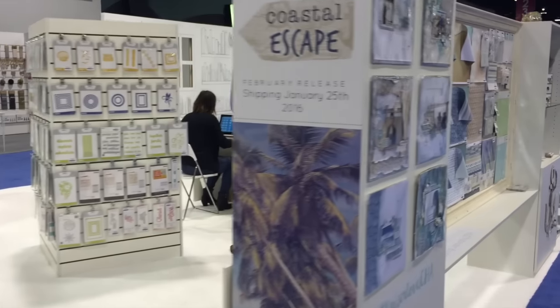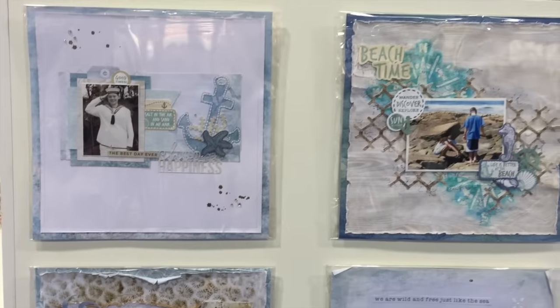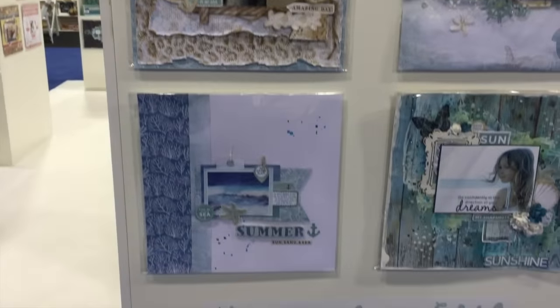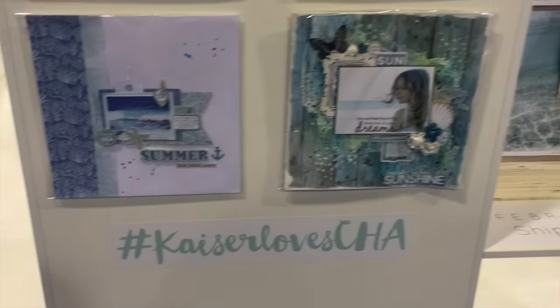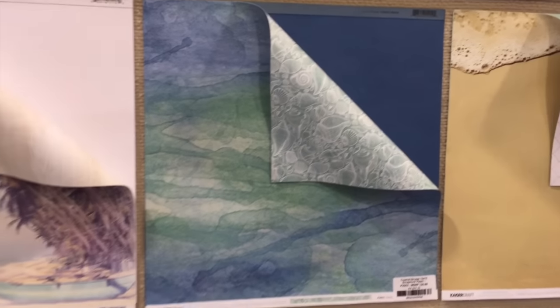And these over here were really pretty. Look at these scrapbook pages. I love that one — that's my favorite.